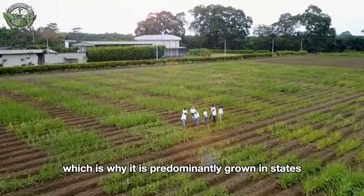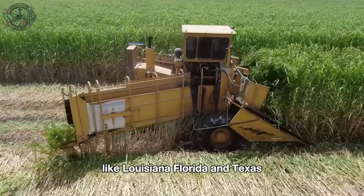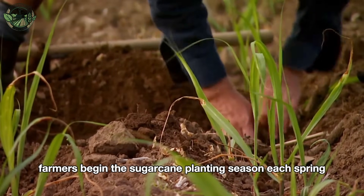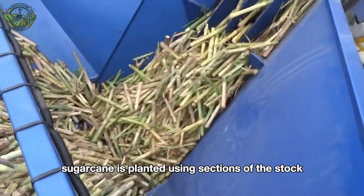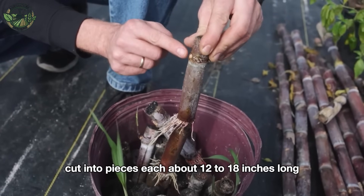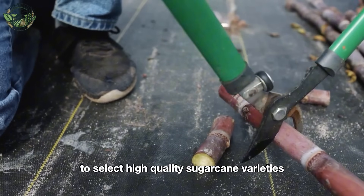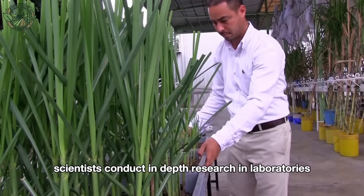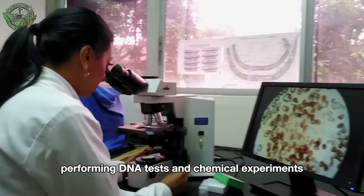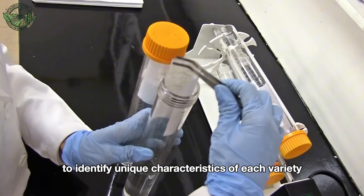Sugarcane thrives in warm climates, which is why it is predominantly grown in states like Louisiana, Florida, and Texas. Farmers begin the sugarcane planting season each spring. Sugarcane is planted using sections of the stalk cut into pieces, each about 12 to 18 inches long, containing three to four buds. To select high-quality sugarcane varieties, scientists conduct in-depth research in laboratories, performing DNA tests and chemical experiments to identify unique characteristics of each variety.